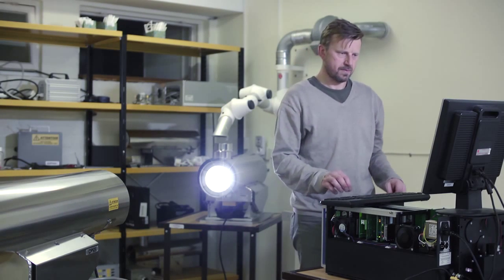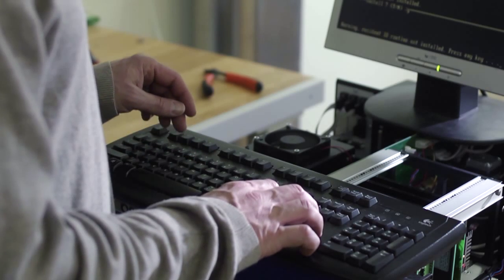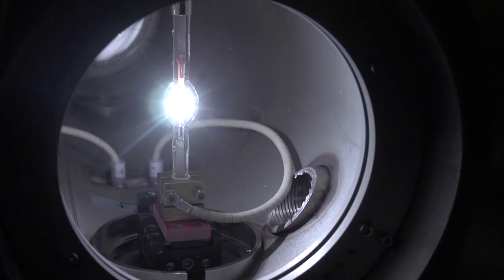At the final system test, all system components are set up and tested as a complete system before being shipped to customers all over the world.